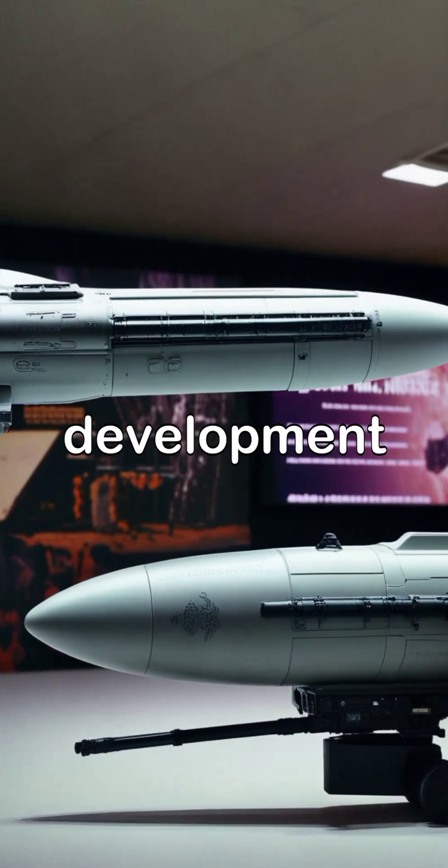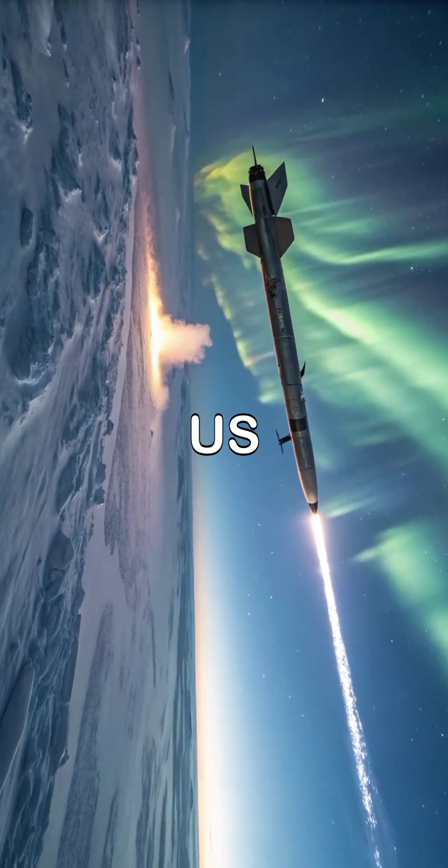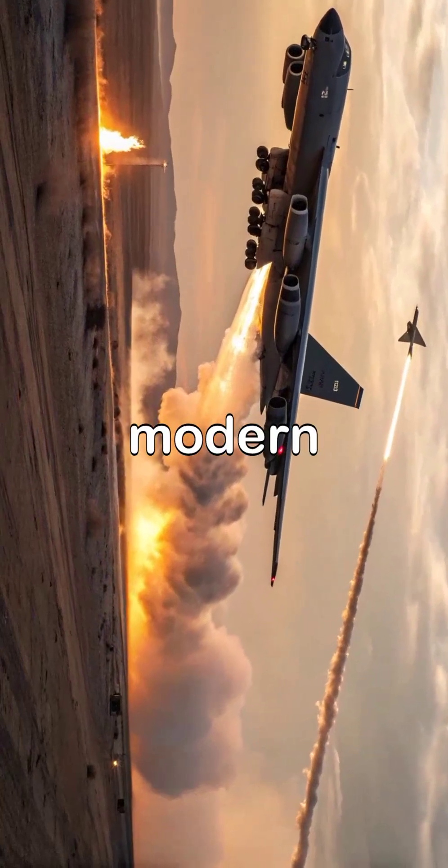Despite newer systems under development, the AGM-86 remains a key component of the U.S. deterrence strategy. It offers proven reliability, mission flexibility, and long-range strike power in modern combat environments.